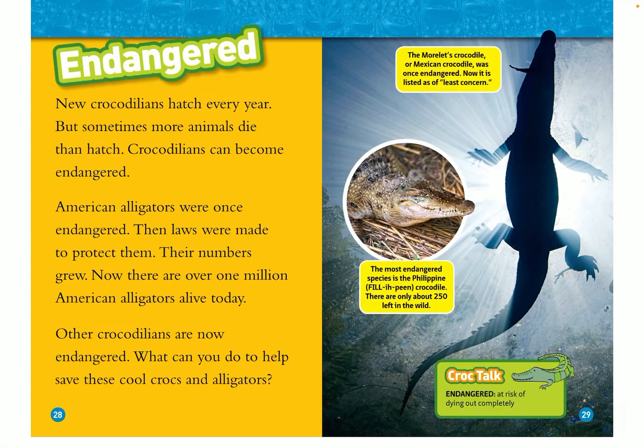The Morelet's crocodile, or Mexican crocodile, was once endangered but is now listed as least concern. The most endangered species is the Philippine crocodile — there are only 250 of them left in the wild. Endangered means at risk of dying out completely.